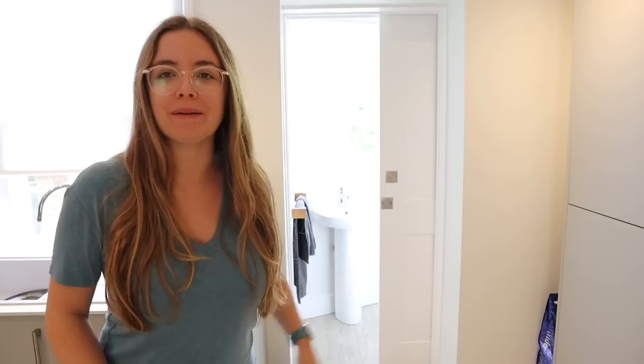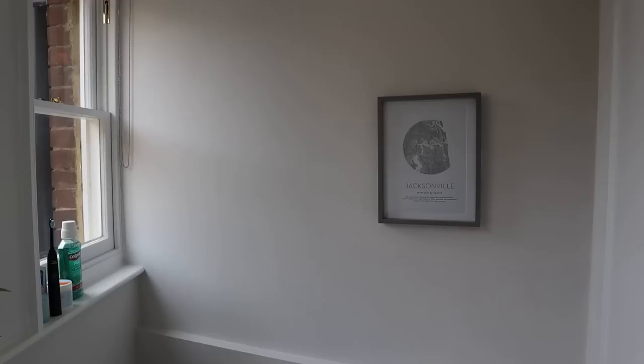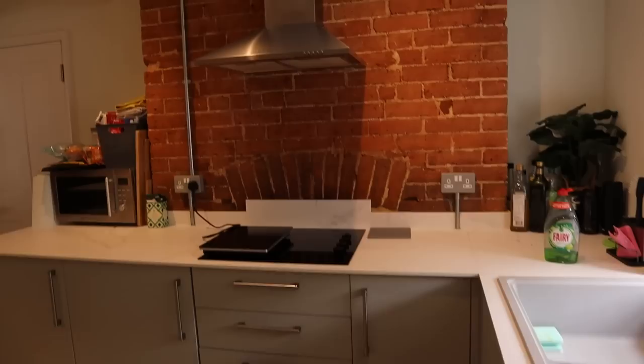There's also a toilet tucked in near the kitchen — just in case you're cooking and nature calls. With that, let's go upstairs.